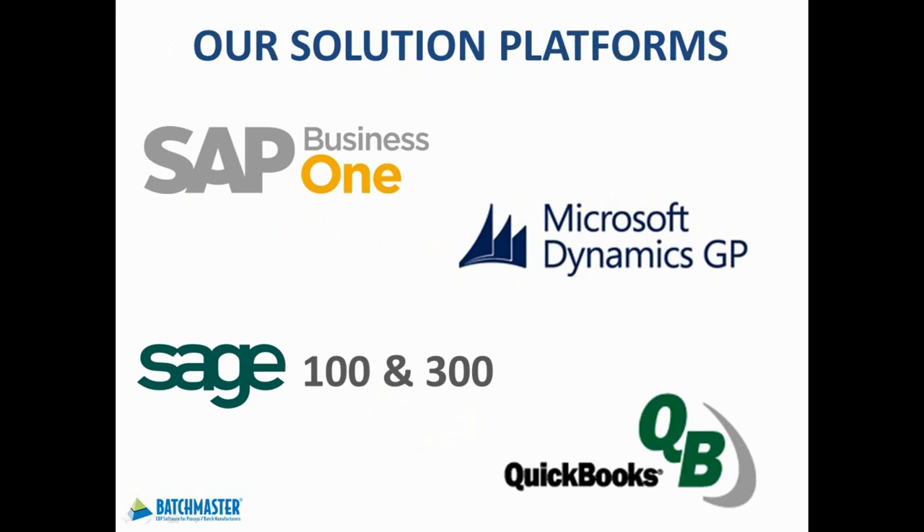Batchmaster ERP is a pre-configured solution for your specific industry, which can be seamlessly integrated to your existing financial solution, such as SAP Business One, Microsoft Dynamics GP, Sage 100 and 300 ERP, and QuickBooks. Or it can be deployed as a total financial and manufacturing solution.